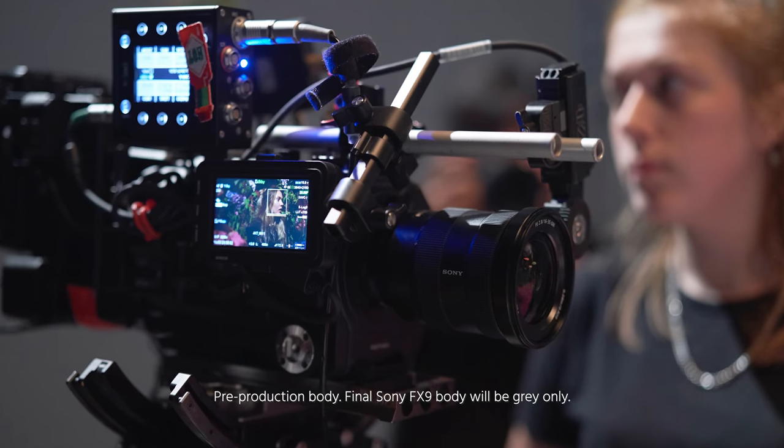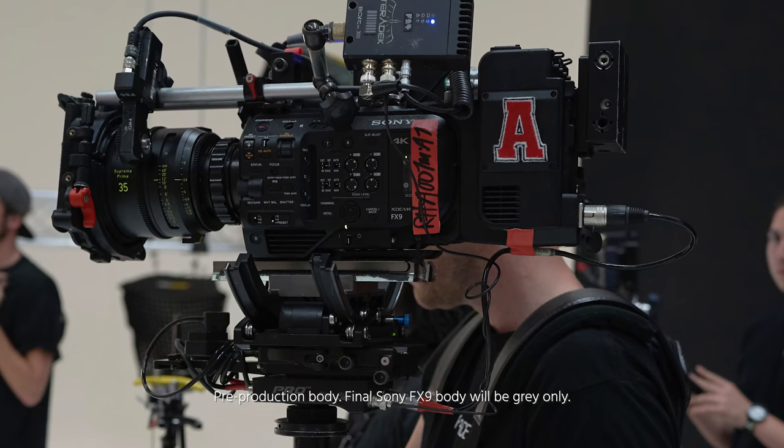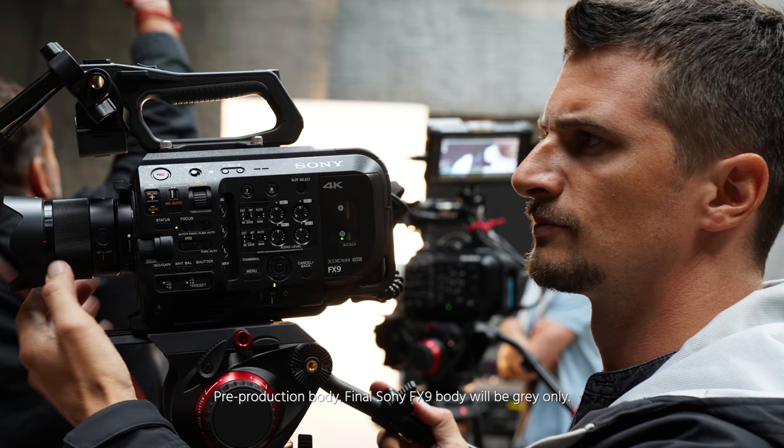Eleven years ago, the Canon 5D Mark II was introduced and what followed was a filmmaking revolution. For the first time, it was possible to create cinematic images from an inexpensive camera with a large full-frame 35mm sensor. Shortly thereafter, cinema5d.com was founded as the forum and news site for all things relating to DSLR filmmaking. It took a lot of time, but after all those years, finally the big camera manufacturers have jumped onto the full-frame bandwagon when it comes to cinema cameras. Finally, they're giving us a full-frame sensor in all those professional filmmaking cameras.